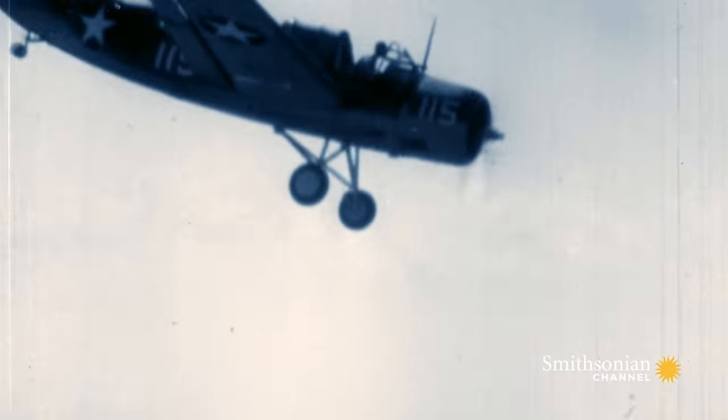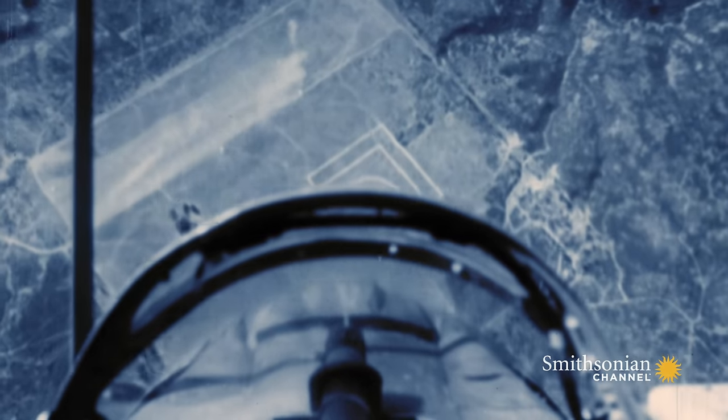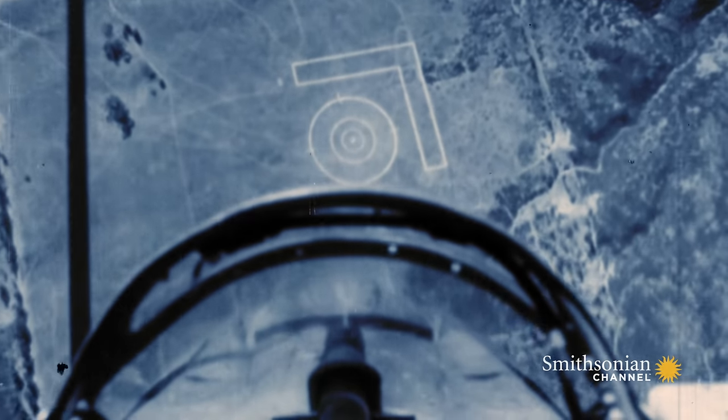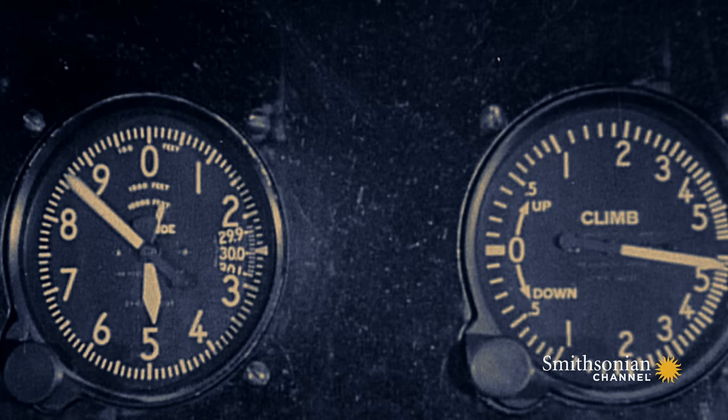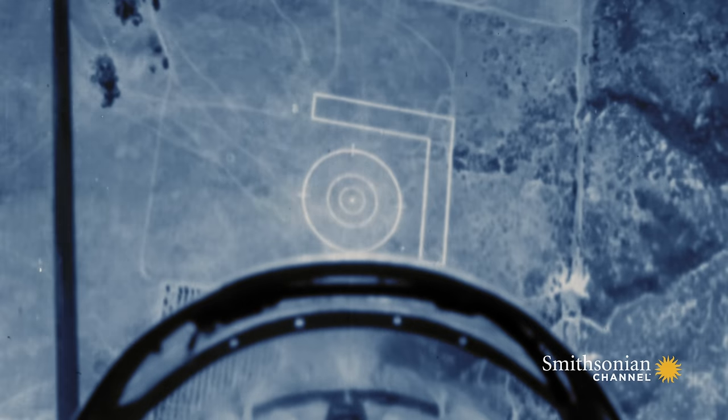They practice over land targets, plunging into a 70-degree dive. It is a jarring, noisy, chaotic descent — they are diving at 275 miles an hour toward their target, keeping an eye on their bomb scope, watching their altimeter. At the last minute, you grip the bomb release lever on the left side of the cockpit and jerk it back.